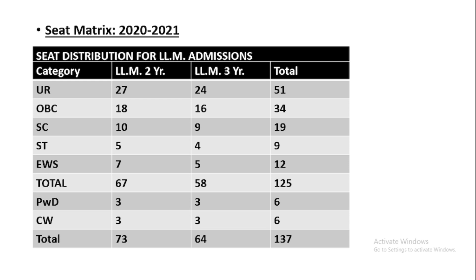For LLM admissions, DU offers two kinds of LLM: two-year and three-year. The two-year is a regular course and the three-year is made for professionals, though the degree is essentially the same with just one additional year for the professional category. For the unreserved category, LLM two-year has 27 seats and three-year has 24 seats, totaling 51.